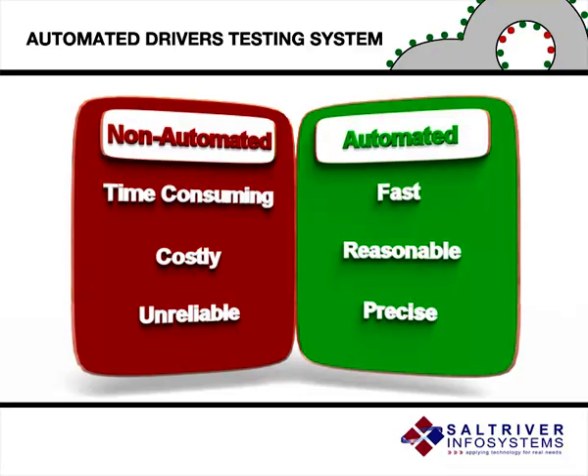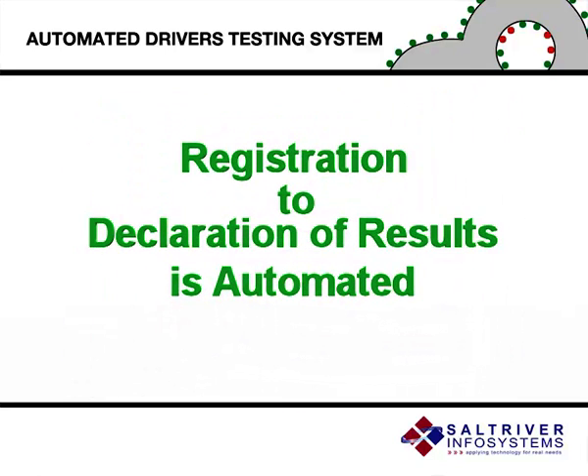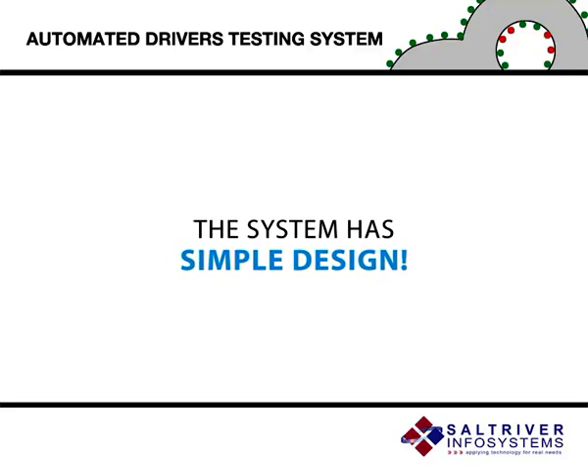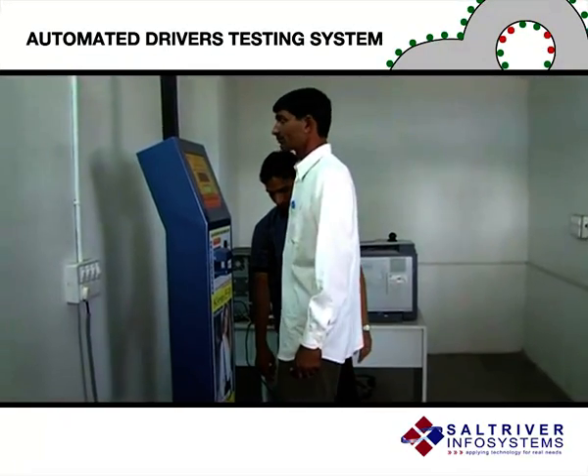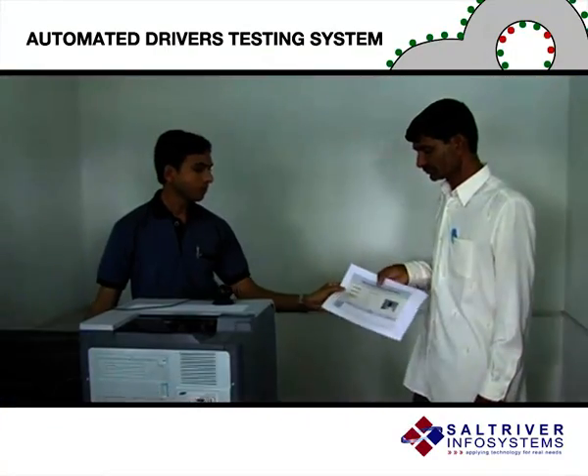Whereas the automated driver's testing system handles everything from registration to declaration of results automatically. The system has a very simple design. The computerized machine takes the height, weight and photograph of the candidate at the time of registration.